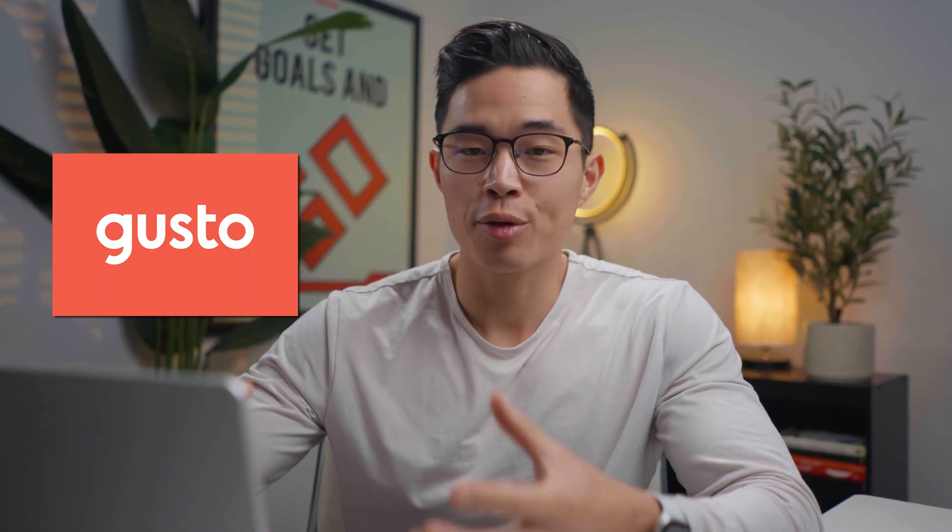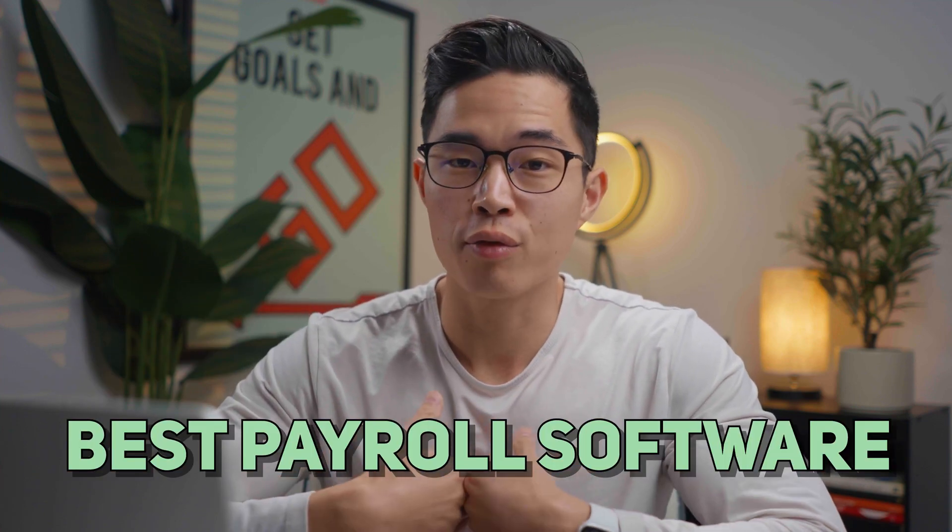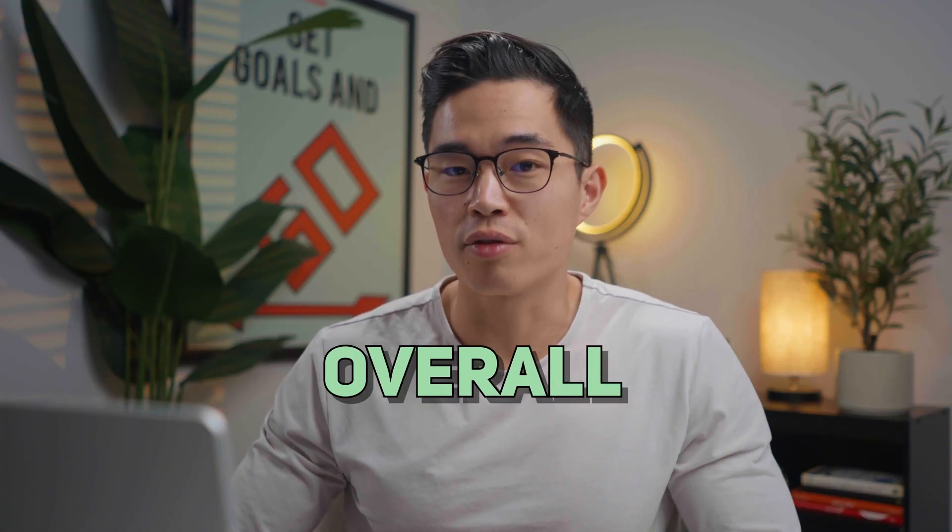In today's video, I'll be going over a complete review of Gusto Payroll, and we'll be talking about why this is, in my opinion, the best payroll software out there. Now, if you're watching this video, you probably have a business and you're looking to start doing payroll. There are so many providers out there, and I've used a lot of them, but for me, Gusto has been the best experience overall.